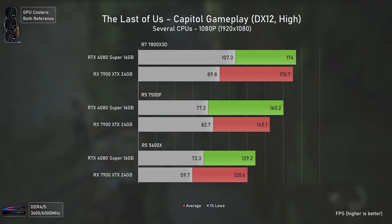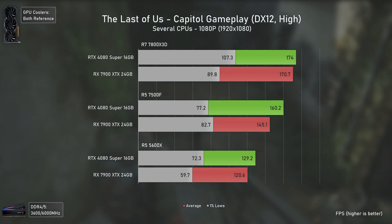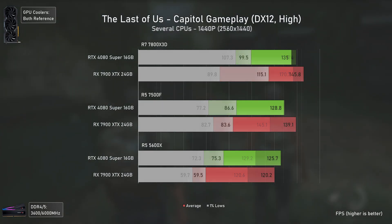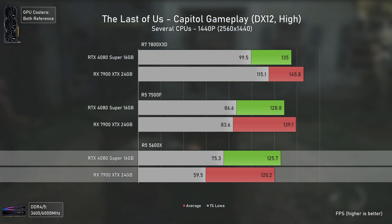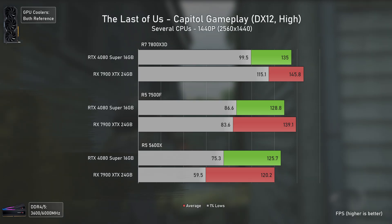In The Last of Us, even though the title was ported to DX12, we have the opposite scenario — the RTX 4080 Super delivers better results across the board even with lower-end CPUs at 1080p, which is odd for a DX12 title. At 1440p things change massively — the AMD card only loses with the 5600X where it delivers much lower 1% lows, but delivers better overall results with the 7800X3D and 7500F.